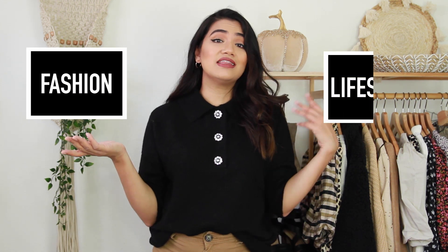Hey everyone, welcome back to my channel. If you're new here, my name is Alicia and I make fashion and lifestyle videos here on YouTube.